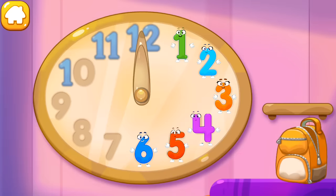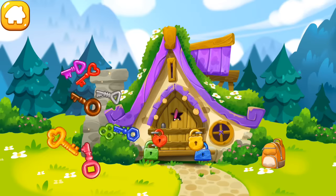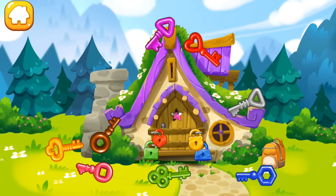Put the number six in its place. You're our savior. The number seven fell into the hut of the good witch. Unfortunately, she's not at home and the door is locked. Help the number to get out. Pick up the key to each lock.